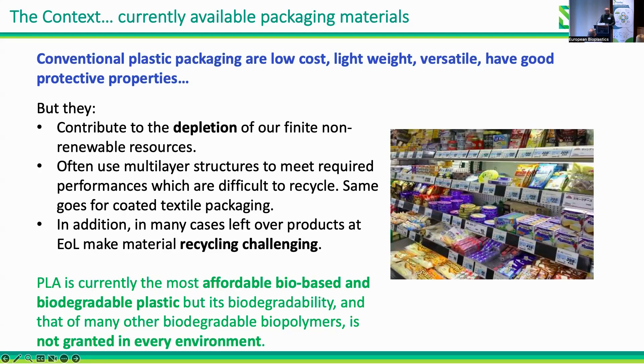Concerning bio-based plastics, we have polylactic acid, PLA, which is the most affordable bio-based and biodegradable biopolymer used nowadays, but its biodegradability is unfortunately not guaranteed in every environment. It is degradable under industrial composting conditions, for example, but not under home compostable conditions.